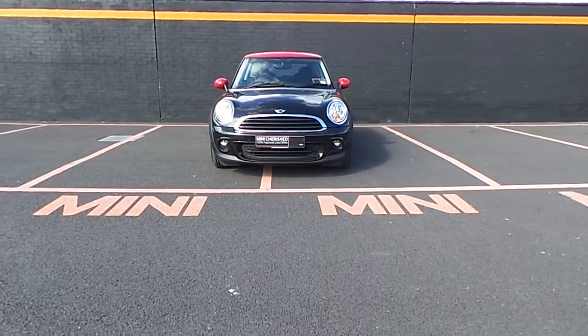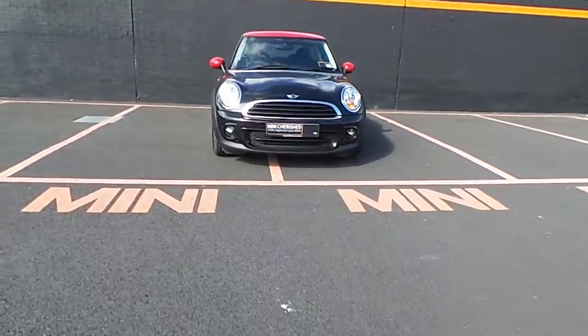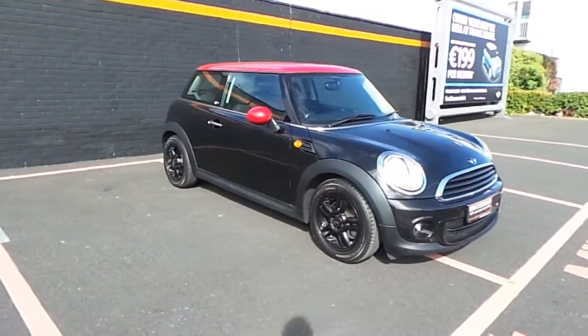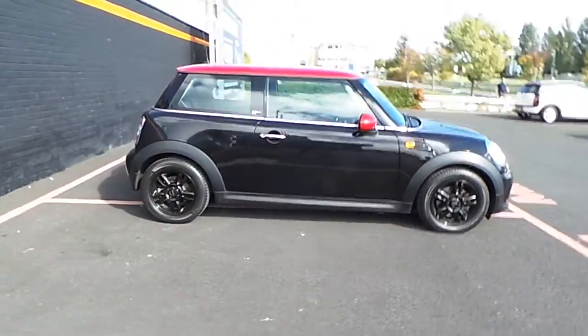Welcome to Frankeen Mini Online. Here we have a 2012 Mini First, finished in a metallic midnight black with a red roof and red mirror caps. It also has 15 inch black alloy wheels.